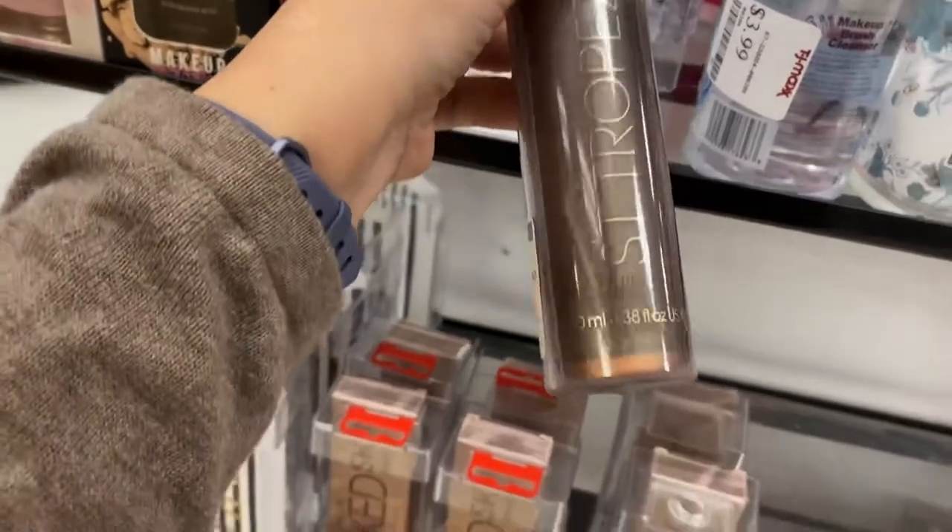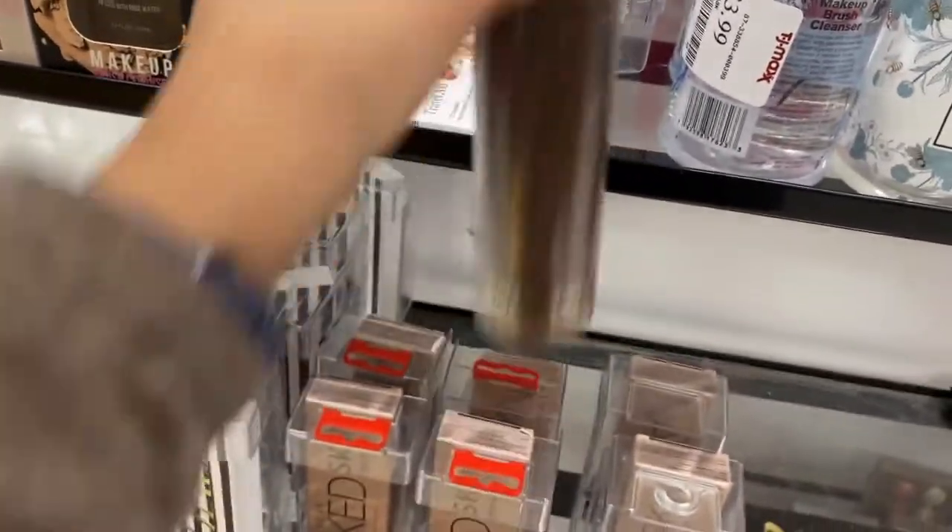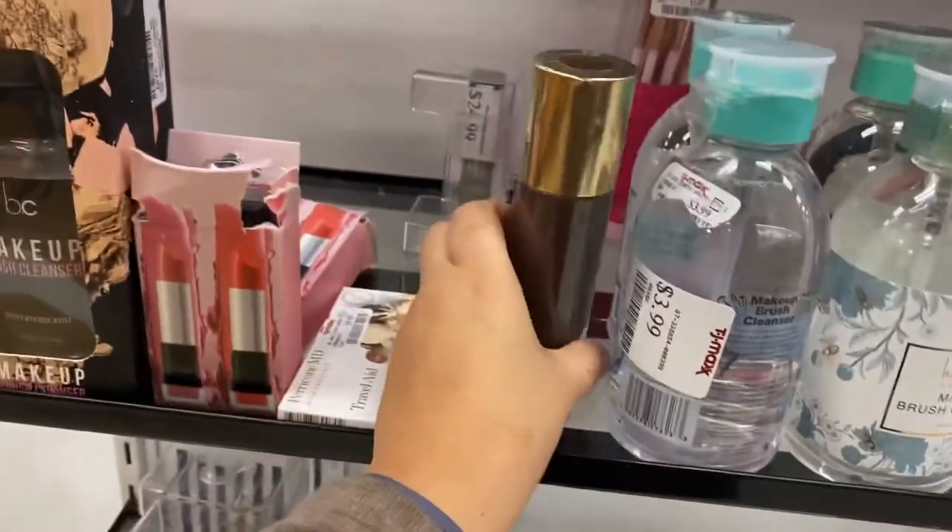But if you like to get tan, bronze, whatever — go for it.